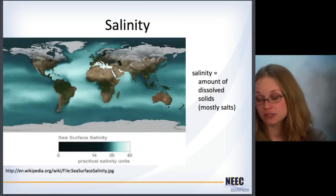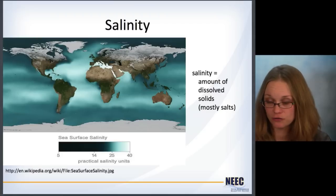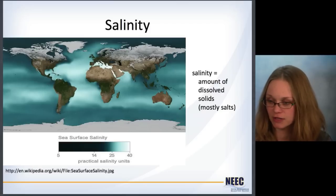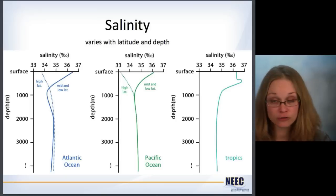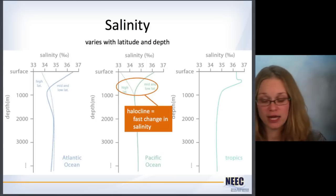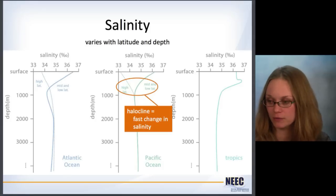Salinity — the amount of dissolved solids in the water. Here's a map showing salinities at the surface. You can see there's much more in the equatorial regions and the tropics, closer to civilizations. Shallower seas like the Mediterranean are quite high. Salinity also varies with latitude and depth. When you get a fast change in salinity, that's called the halocline. So some terminology you're going to see if you start working with this stuff.